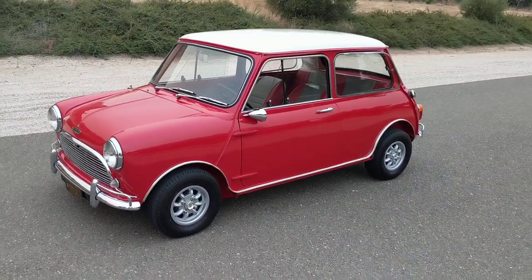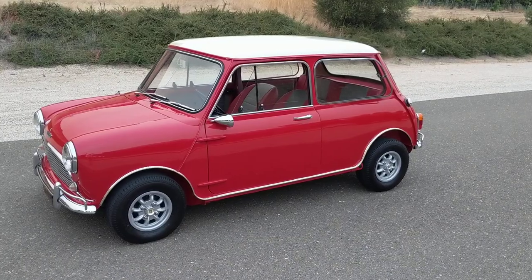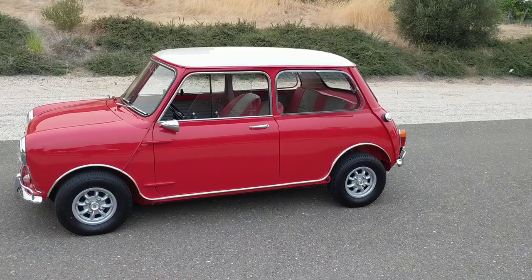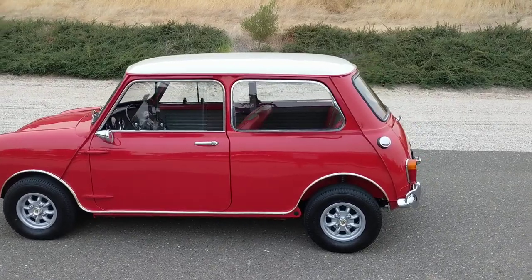A quick inspection revealed that the car was in fact a desirable Mark 1 Cooper S, and at the time it had virtually all of its original major components, which it still retains.